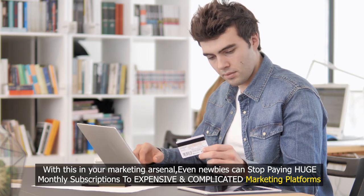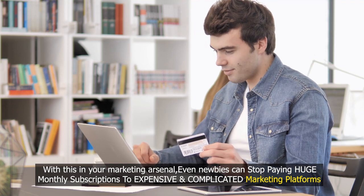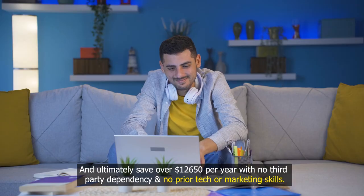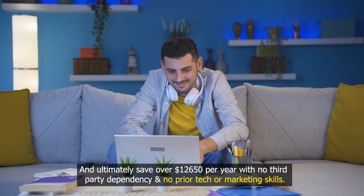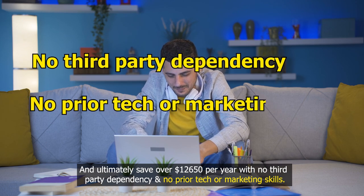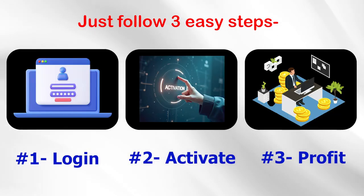With this in your marketing arsenal, even newbies can stop paying huge monthly subscriptions to expensive and complicated marketing platforms, and ultimately save over $12,650 per year with no third-party dependency and no prior tech or marketing skills. Just follow three easy steps: One — log in. Two — activate. Three — profit.